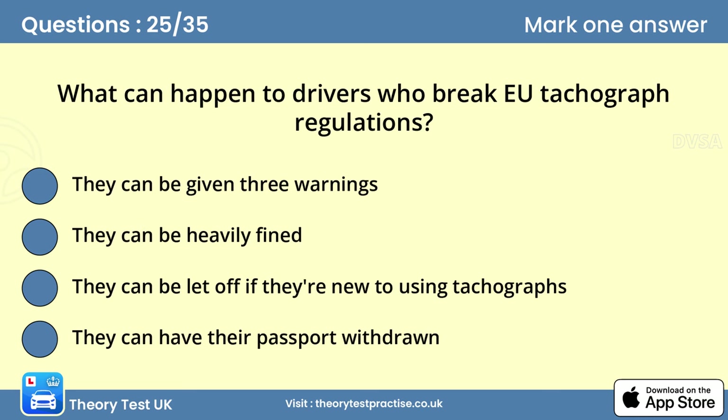Question twenty-five: What can happen to drivers who break tachograph regulations? Answer: They can be heavily fined. The driver must take responsibility and follow the driver's hours and tachograph rules. Failure to do so can result in legal action and penalties such as a fine.